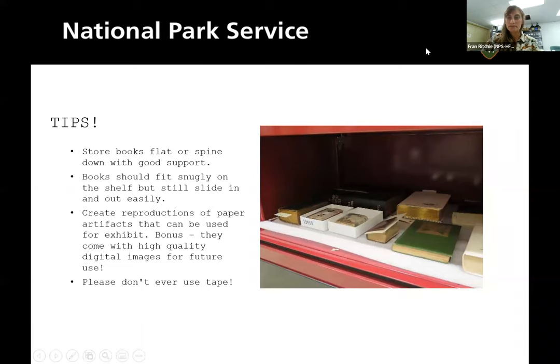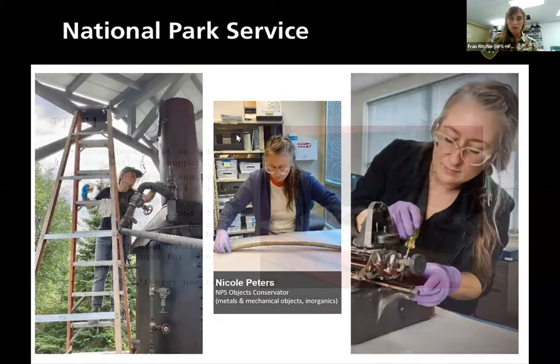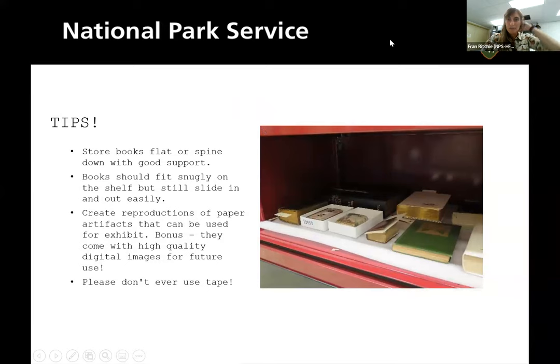A tip for book and paper: if you have historic books, it's best to store them flat on the shelf, fitting snugly but still movable. What we're used to doing — pulling books by the spine — breaks the spine over time. And please don't ever use tape. Remember that, because we'll be coming back to that later.